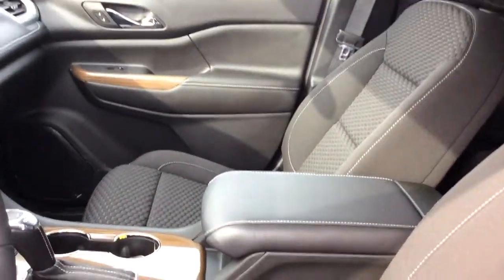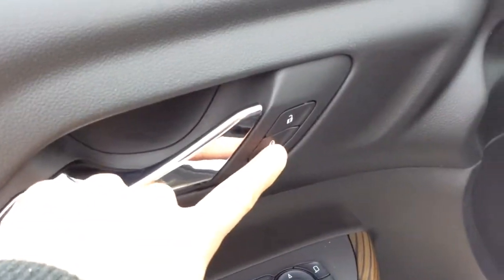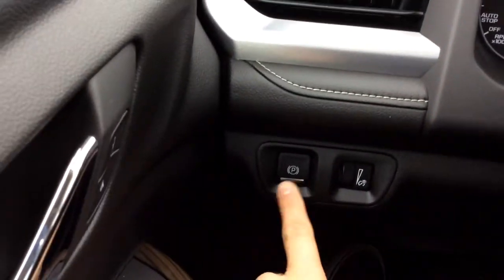There's a leather wrapped center console, power mirrors, power windows, and power door locks up here. Our parking brake is just right here.